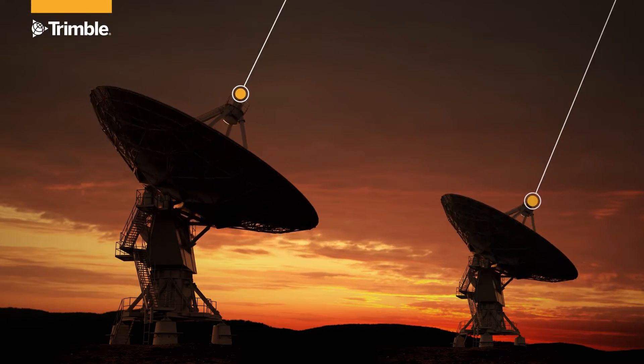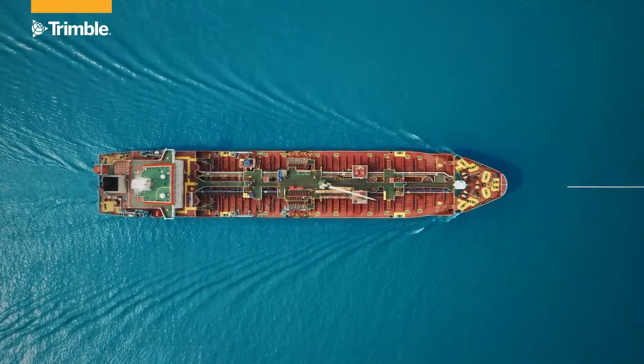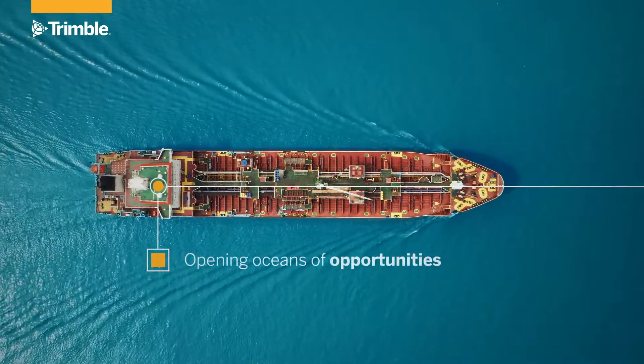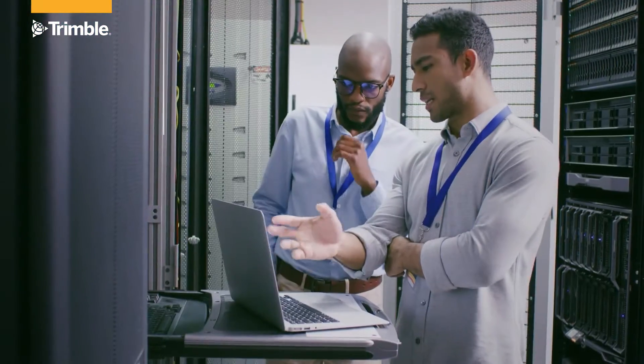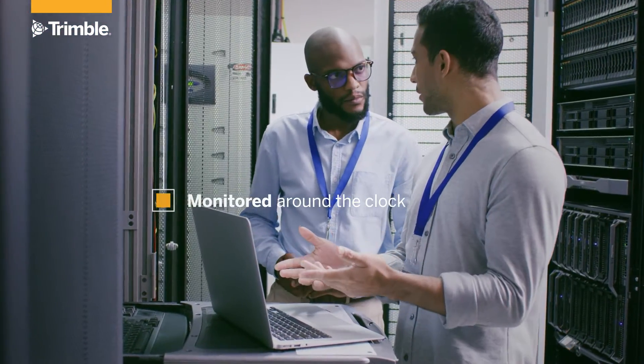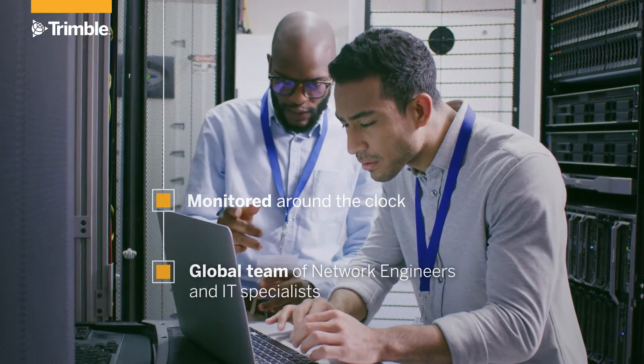The GNSS corrections are then delivered in real-time via geostationary satellites to your receiver, eliminating the need for a base station or other localized terrestrial infrastructure. And it's all monitored 24-7, 365 days a year by a global team of network engineers and IT specialists.